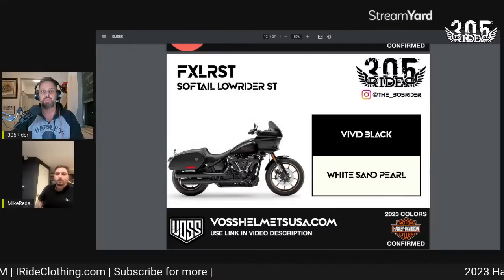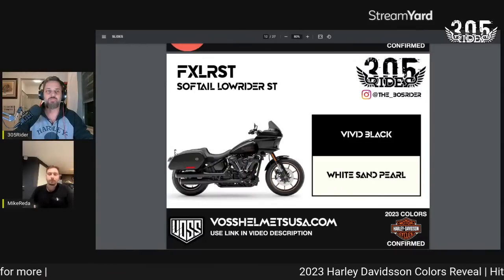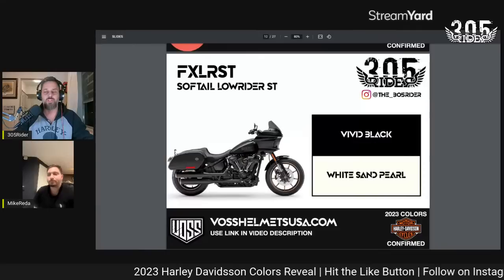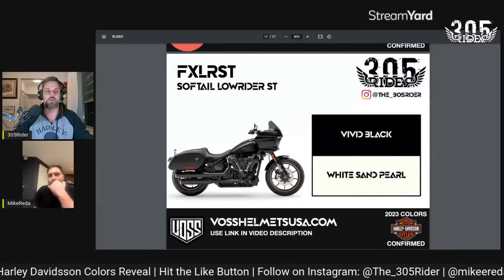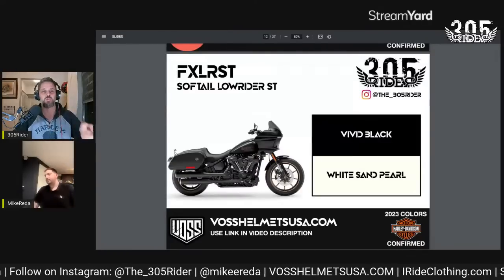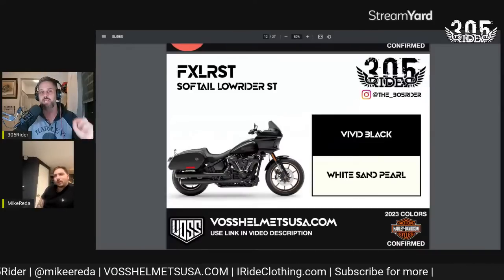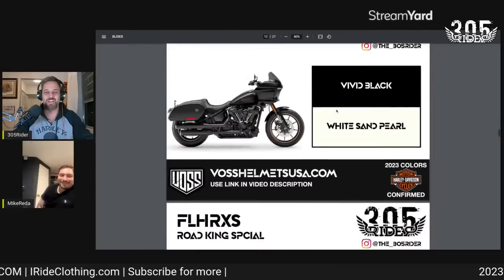If you have any questions or comments, drop them in the chat. Please hit the like button — it helps out the channel quite a bit. If you haven't subscribed yet, please subscribe. Thank you to Boss Helmets for sponsoring. I'm Joel, the 305 Rider, joined by my boy Mike.